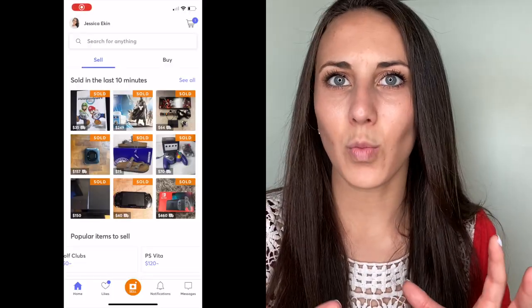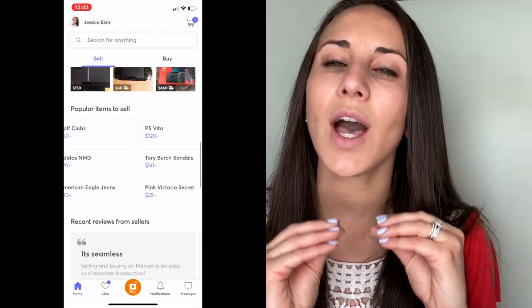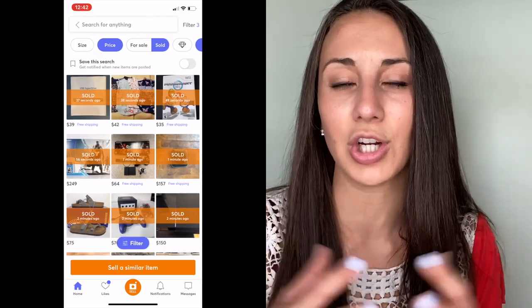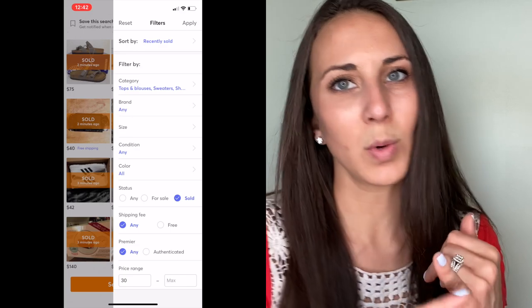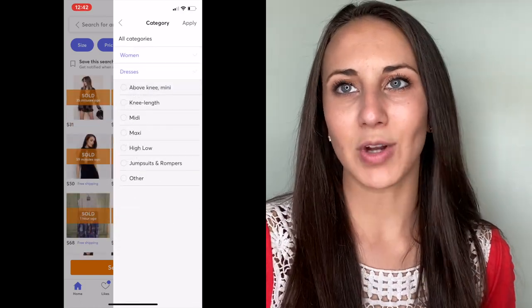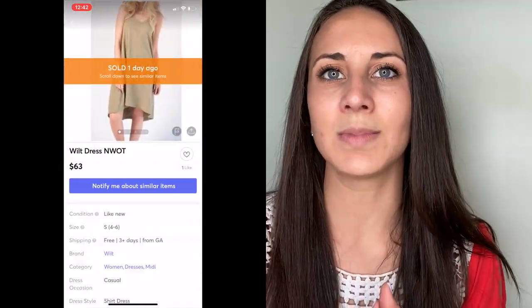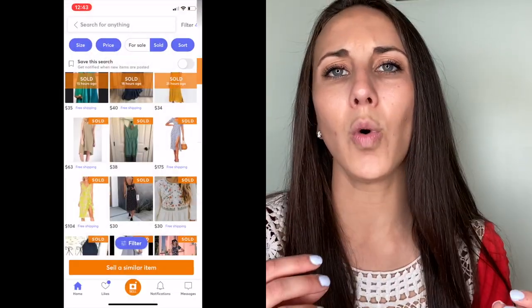My number one tip to increase your sales on Mercari is to see what is currently selling on Mercari. The number one way to do this is to go on the Mercari platform and see what items are selling at a very high volume and at a good rate of return. So basically, how much items are selling for.